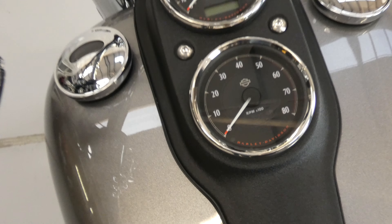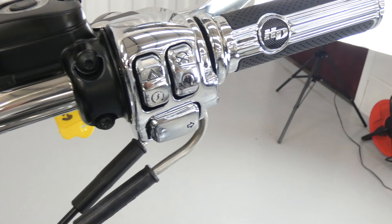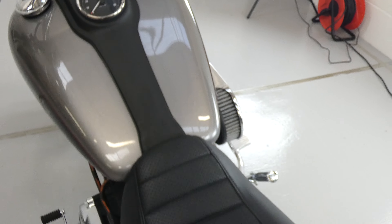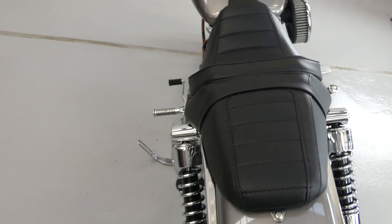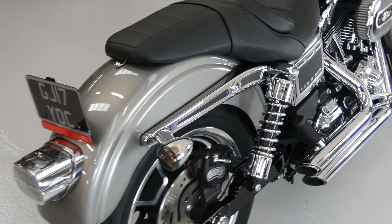There's a rev counter, there's a fuel gauge and the chrome switch covers on both sides. A very well-appointed bike in a lovely colour, very good condition, very low mileage.